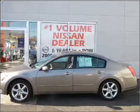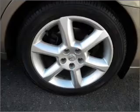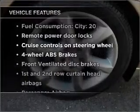Stand out from the crowd with premium wheels. Brake safely with the anti-lock braking system. Let the sunshine in with a sunroof. Plus enjoy these notable features that are included in this vehicle.